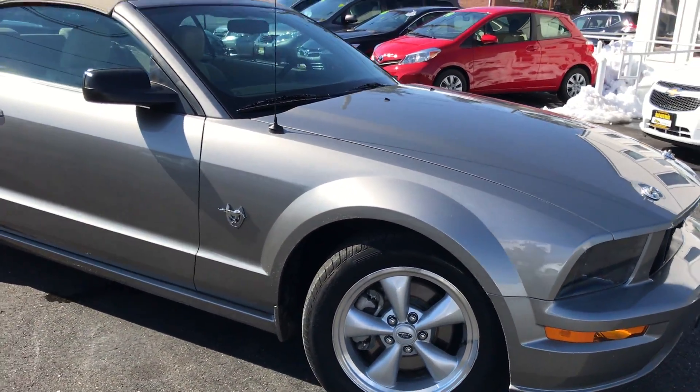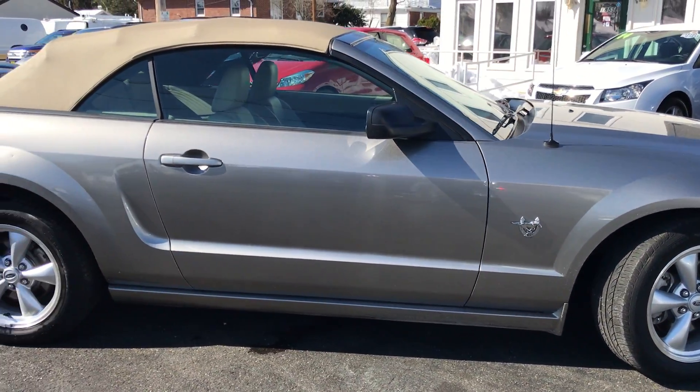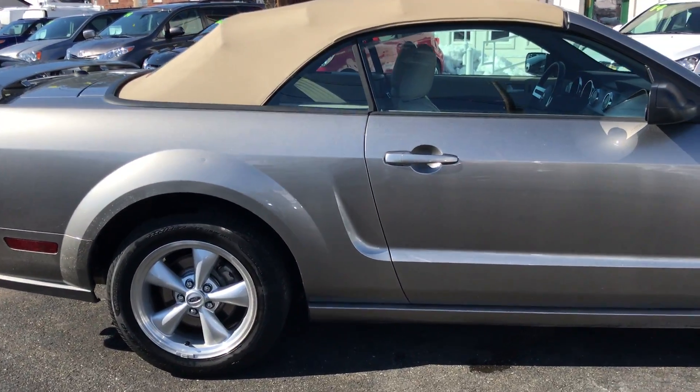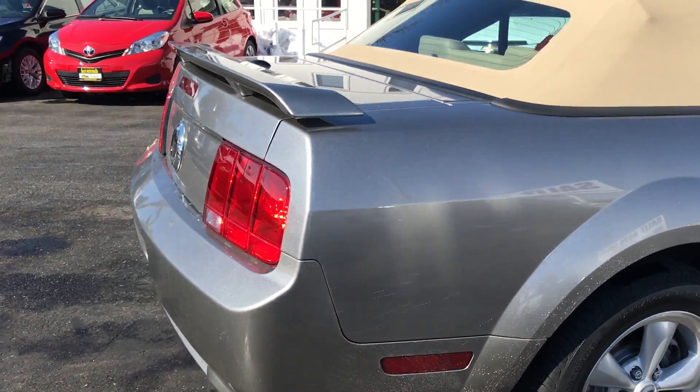This thing is beautiful. Drop top, bright everything, great color combo. I'm going to show you everything on the inside in just a moment, but let's just finish taking a look at the outside.